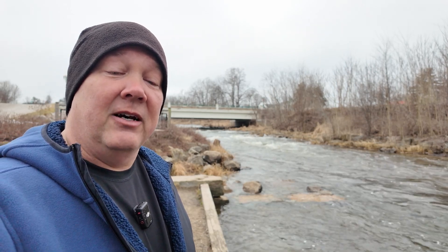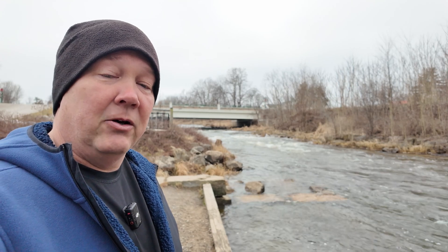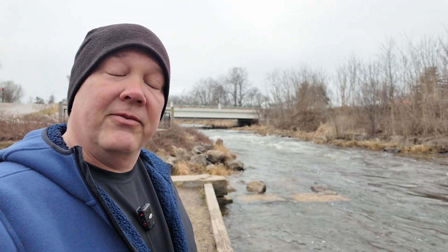The dam here was built around 1824 to 1825 by Samuel Dexter on Mill Creek, a tributary of the Huron River. The Huron River is actually just downriver here, maybe about a half a mile.